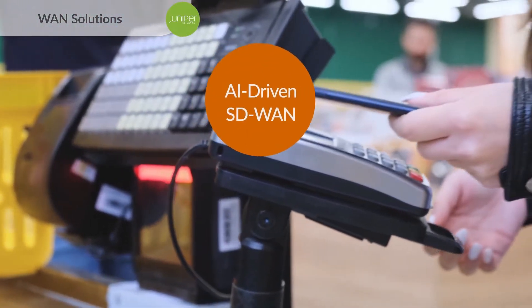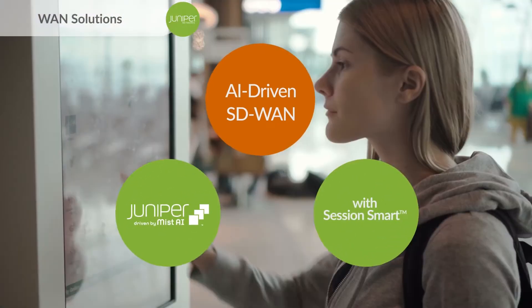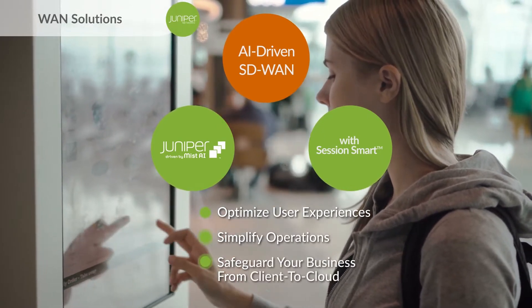AI-driven SD-WAN, which is built on Mist AI and Session Smart technology, enables you to optimize user experiences, simplify operations, and safeguard your business from client to cloud.